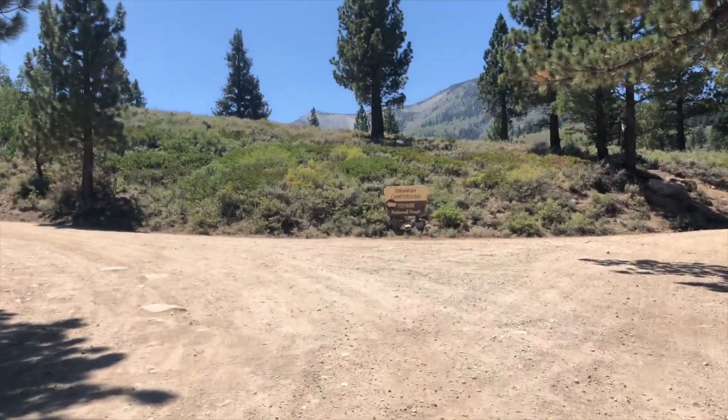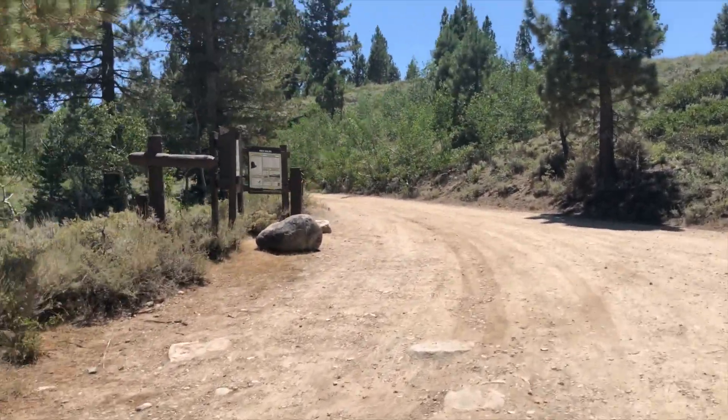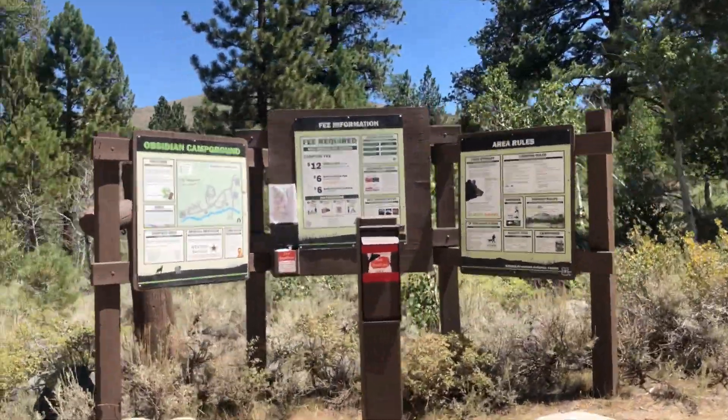We're climbing up this fire road about three and a quarter miles, hitting the Obsidian campground where it's pine trees and aspen trees, a nice creek, and some fee information posted.